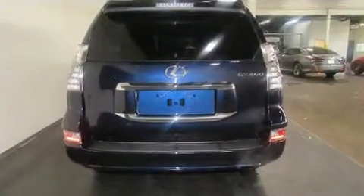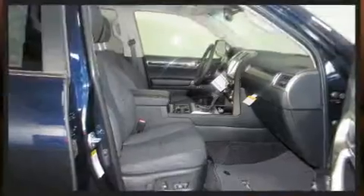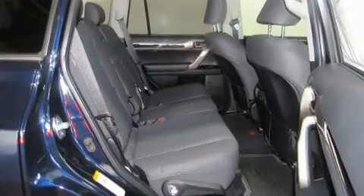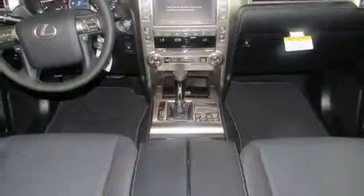All of the premium features expected of a Lexus are offered, including a blind-spot monitoring system, automatic dimming door mirrors, power front seats, front dual-zone air conditioning, illuminated running boards, skid plates, and one-touch window functionality.